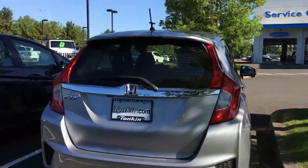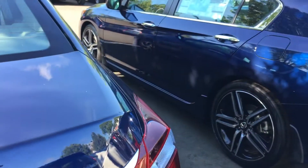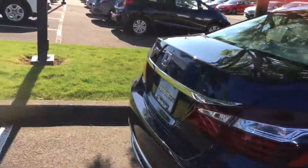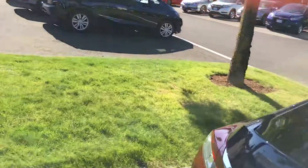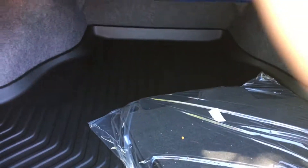Let me go ahead and grab the trunk so you can see in there — lots of room in here for trips to Ikea and all those things. You can fit probably three sets of golf clubs back here, and from personal experience I also know you can fit a cello.